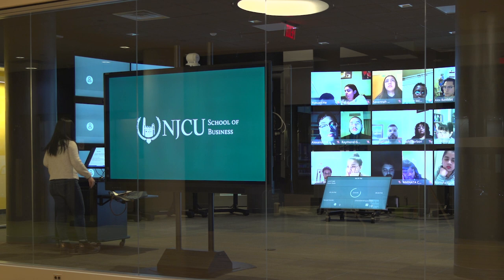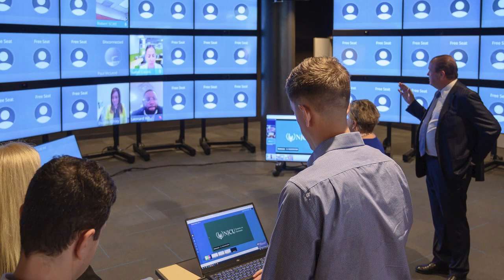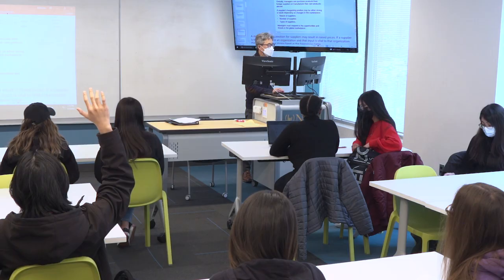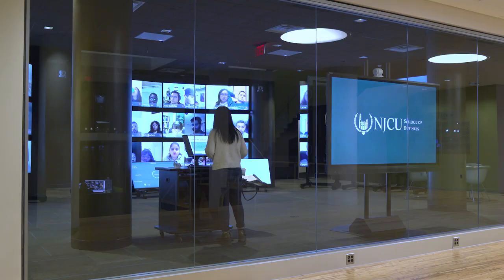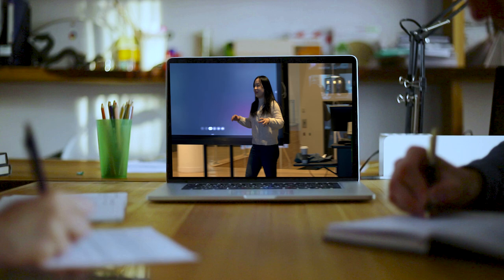While designed for student-instructor interaction, the virtual classroom can also be used for large meetings, lectures, and events. At the NJCU School of Business, you'll find one of the most technologically advanced ways to learn virtually — get the best seat in class no matter where you are.